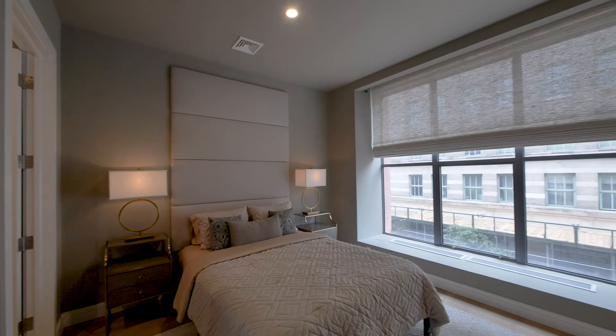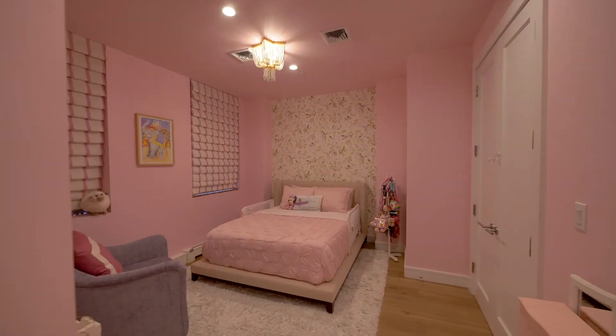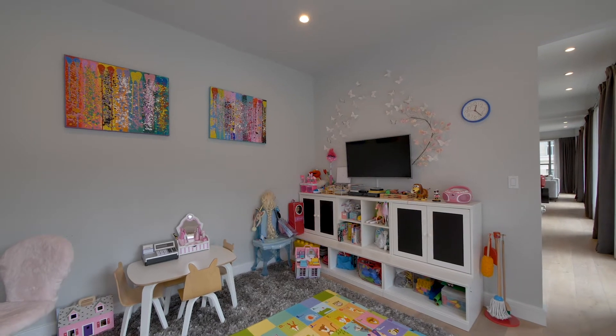The residence is complete with three additional bedroom suites, each immaculately presented, and a playroom or work from home office.